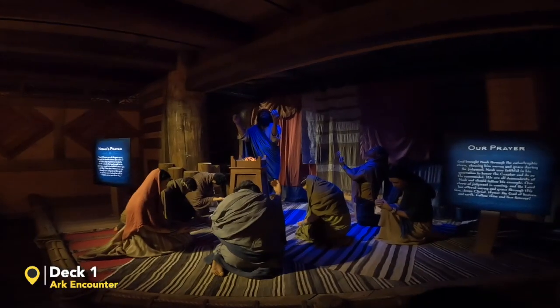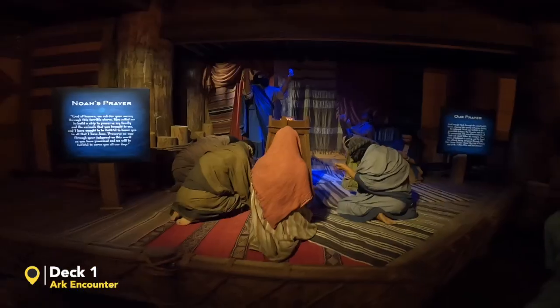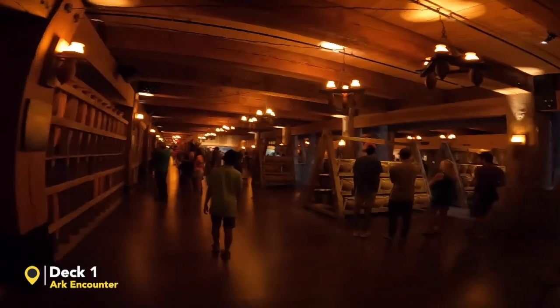Noah's wife and his sons' wives. We are in another section here — I guess this is the food area.